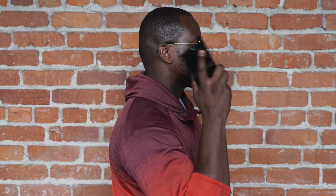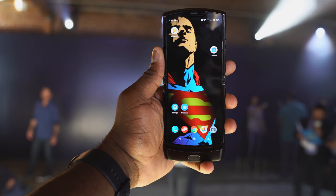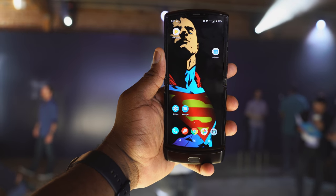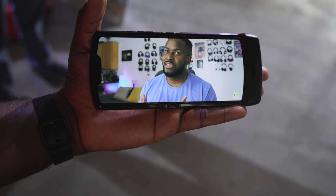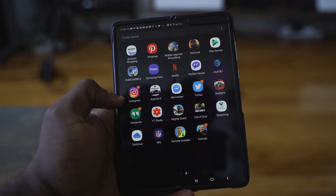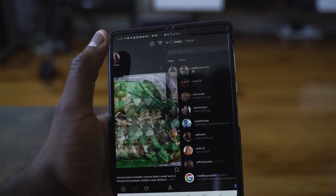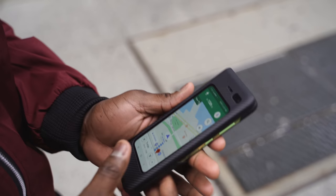It folds up, it opens up, and it's truly unique, giving you a display at 6.2 inches and a 21 by 9 aspect ratio. When you're looking at the Galaxy Fold, it opens up like a book, giving you a 7.2 inch display internally and a smaller 4.3 inch display externally.